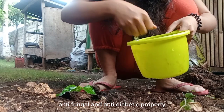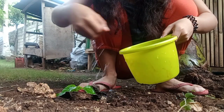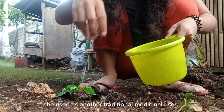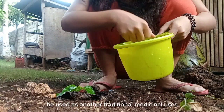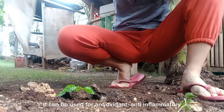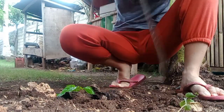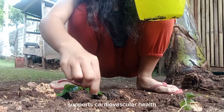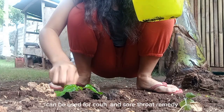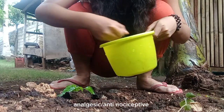Siling labuyo can be used for traditional medicinal purposes including: antioxidant, anti-inflammatory, anti-hyperglycemic or anti-diabetic uses, supports cardiovascular health, improves circulation, can be used as a cough and sore throat remedy, and as an analgesic or antinociceptive.